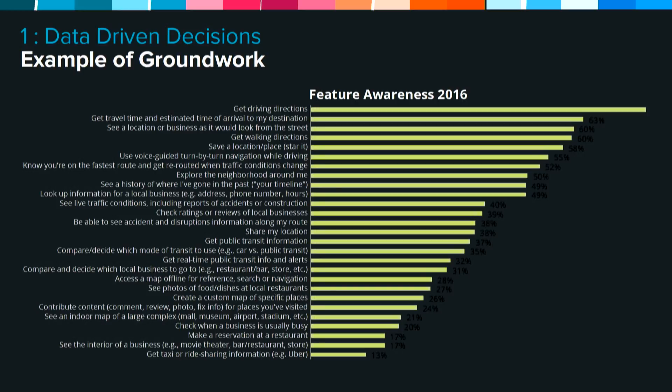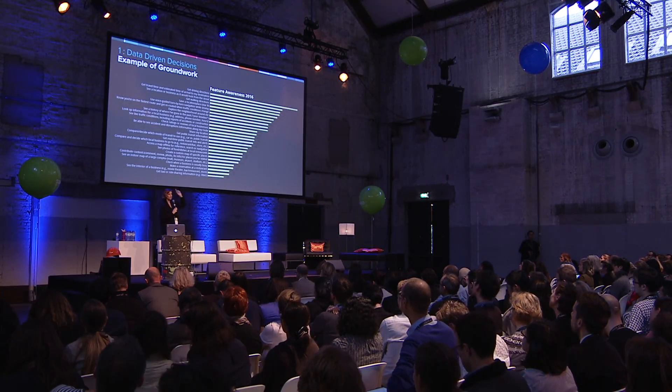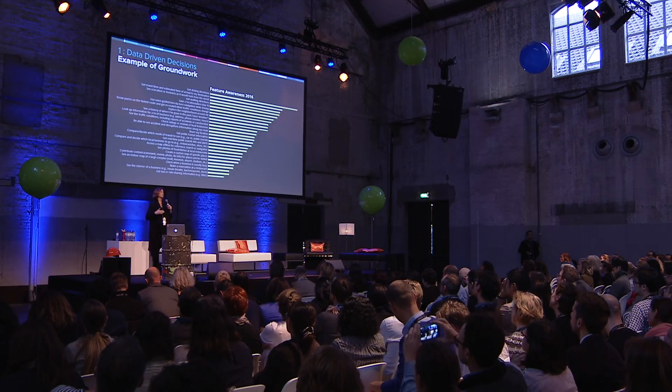A quick example of some groundwork we did for the Urban Jungle Project: we wanted to look at how people utilize different features within the Maps product in the four cities we were visiting. We got into our logs and understood how often people were using particular things and how many people were utilizing particular features and functionality. On top of that, we ran large-scale surveys within the four cities to look at feature awareness. This helped us say, let's understand why we have such a low number of individuals using ride-sharing, and let's think about new opportunities to push that forward, while also making the features people use every day even better.